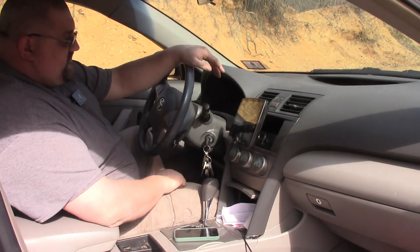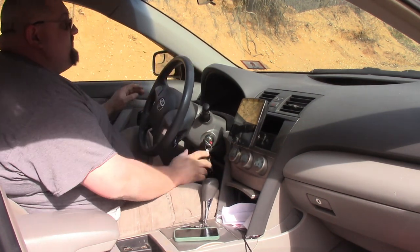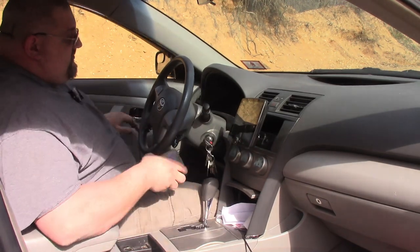But at least one of the rear speakers is blown. Speaking of the rear, I have a little bit of a mess in there, but I think you guys will forgive me for that. Let's take a look at the back.